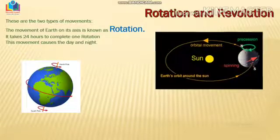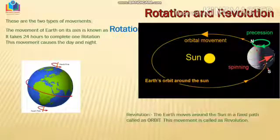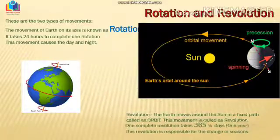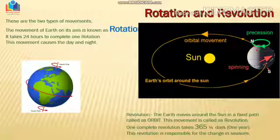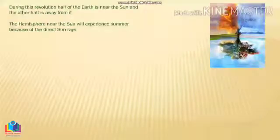And what is revolution? When the Earth moves around the sun in a fixed path called an orbit, taking 365 days, that is called revolution. During this revolution, half of the Earth is near the sun and half is away from it. The hemisphere near to the sun, since it receives direct sunlight, experiences summer, whereas the other hemisphere experiences winter. Other than these two seasons, we also experience autumn and spring.